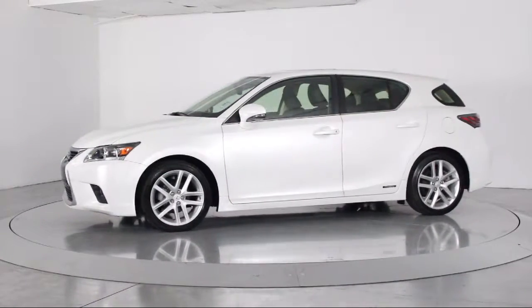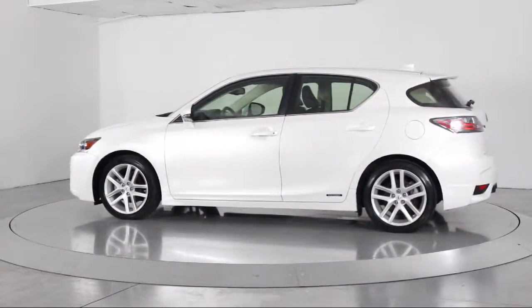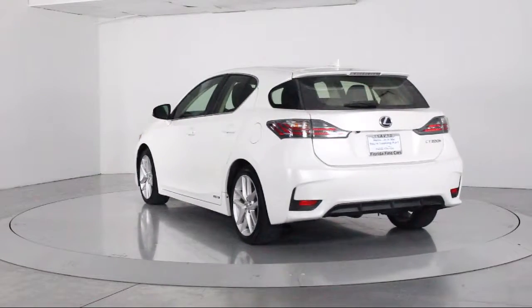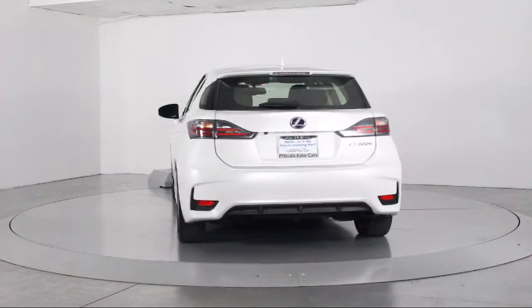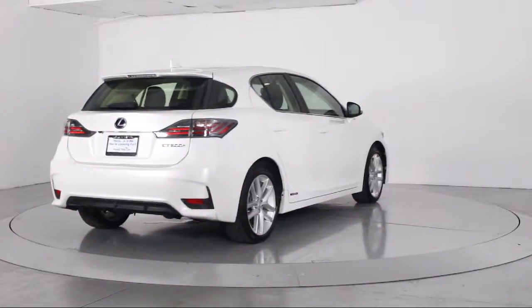moonroof, air conditioning, traction control, power windows, fog lights, side airbags, CD player, anti-lock braking, telescoping steering wheel, rear defroster, and has less than 20,000 miles on the odometer.